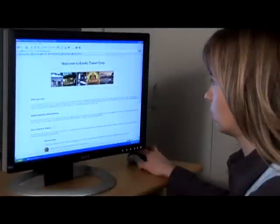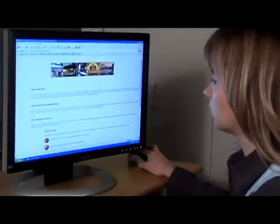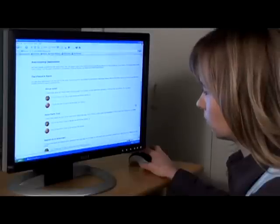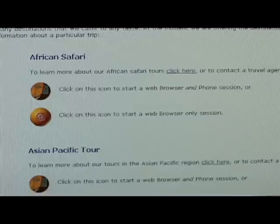The scenario here is we've got Lynn who's at home, and she's surfing the Welcome to Exotica Travel Corporation's website. She's getting very inspired reading this fantastic information about African safaris. Right in the middle of the page, we have two buttons — one will allow her to contact the call center agent via live web browser and phone conversation, or she can select the second button and have a text chat session and a web browser session with the call center agent.